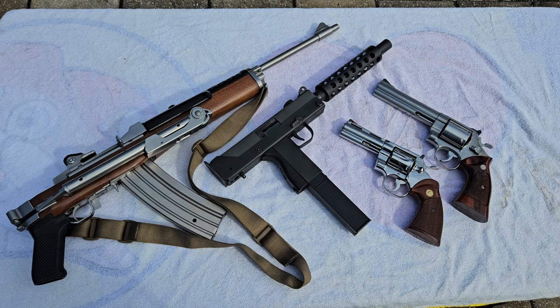Before we get started, every one of these has been safety checked before I started this video. As I pick them up one by one, I will show you there's nothing in them.